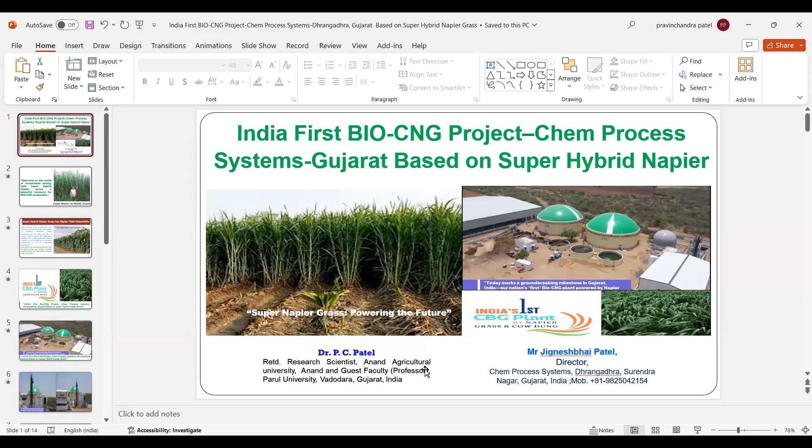My name is Dr. Jignesh Patel, Director, Chem Process System, Nangatra, Surendranagar. Today, the topic of this YouTube video is India's first BioCNG project, Chem Process System, Gujarat, based on super hybrid Napier grass.